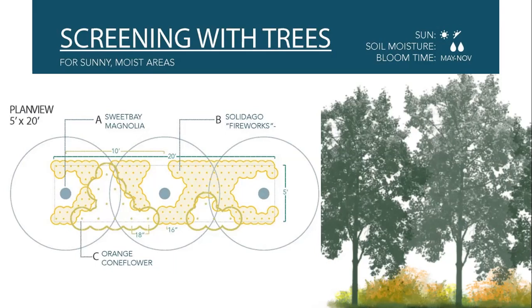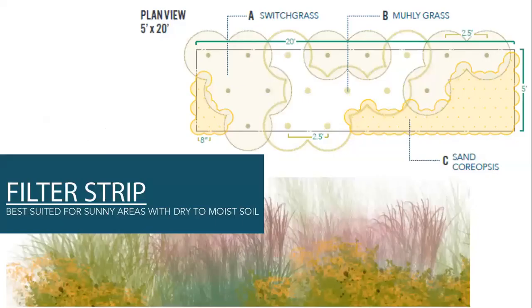Another design template is the filter strip — plants to filter sediment, pollutants, and nutrients from stormwater before it flows into a water body. Good locations include along ditches or swales, along the shore of a pond, or at the top of a sea wall. Each template includes the type of plant, the number in the design, spacing, and layout. The plans are color coded and labeled with dimensions. This design includes switchgrass, muhly grass, and sand coreopsis.